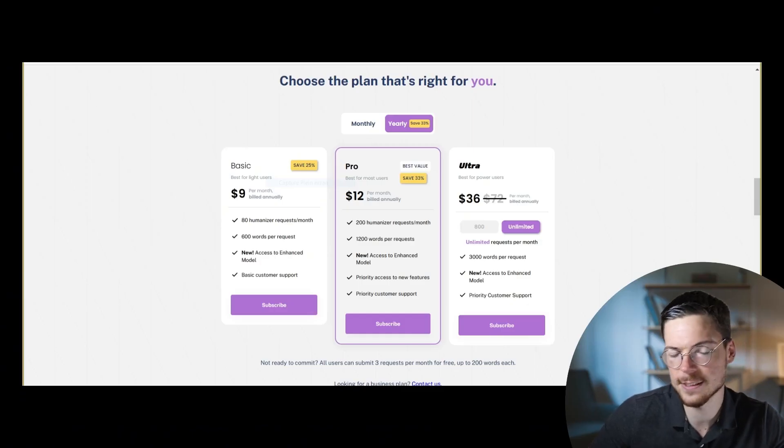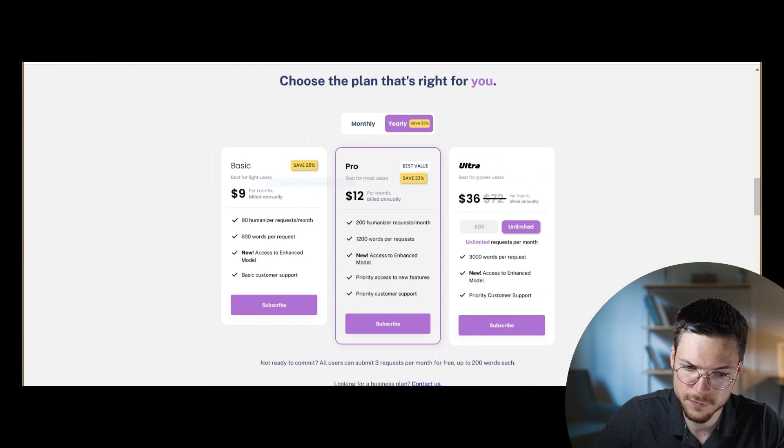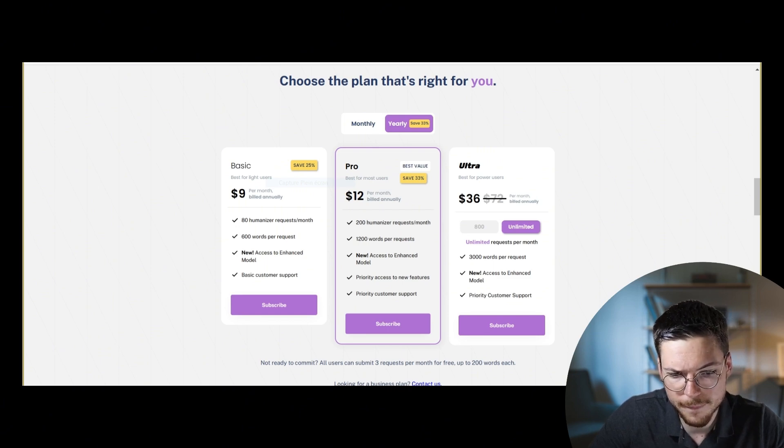For the pricing, it's at a similar level to Strixify — kind of low and interesting. There's a higher limit per request and it's even cheaper, though it's billed annually rather than monthly, so keep that in mind. Overall, I think it's kind of similar to Strixify and represents a good value for money.